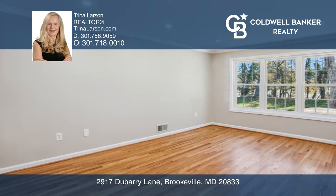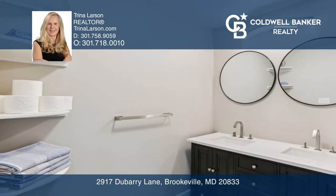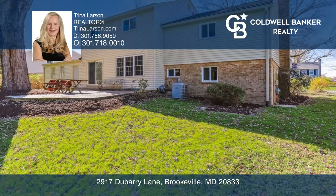This gorgeous home now includes an amazing primary en suite with a walk-in shower, double vanity, quartz top, and luxurious tile.